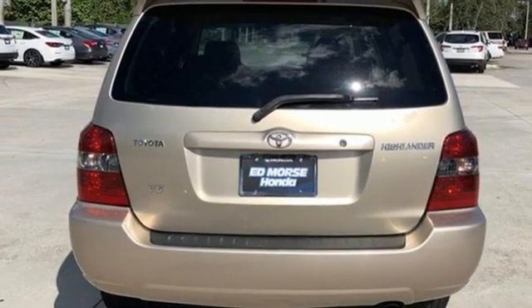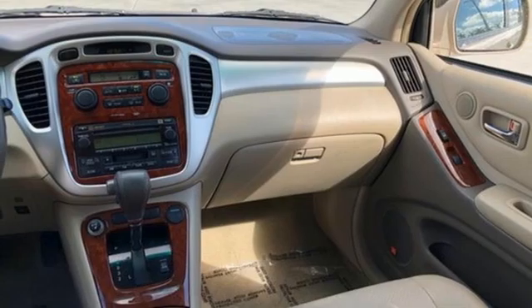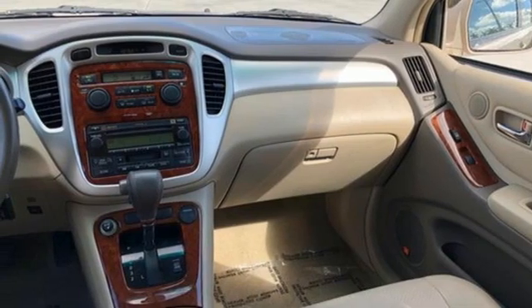JBL sound system, aluminum wheels, 8-way driver seat control, and Homelink garage door transmitter.